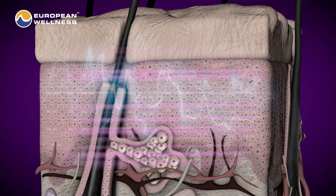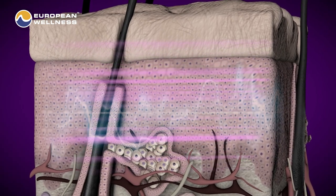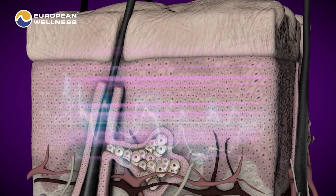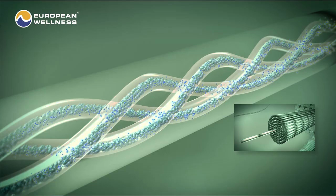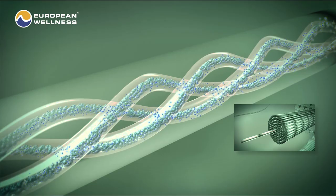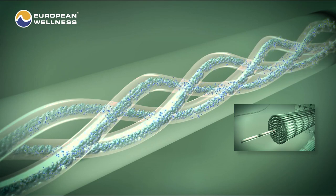Most lasers used for cosmetic treatments work roughly the same way — the device pushes energy waves deep into the skin to promote healing and boost collagen production. However, PicoSecond treatment is a little bit different. This laser uses high energy instead of heat to destroy skin coloration while promoting the production of elastin and collagen, these two powerful and important proteins in our skin.